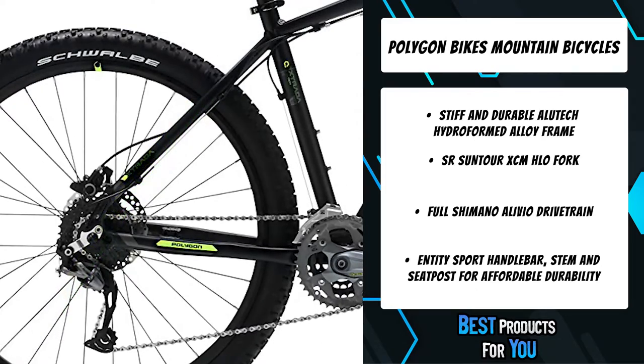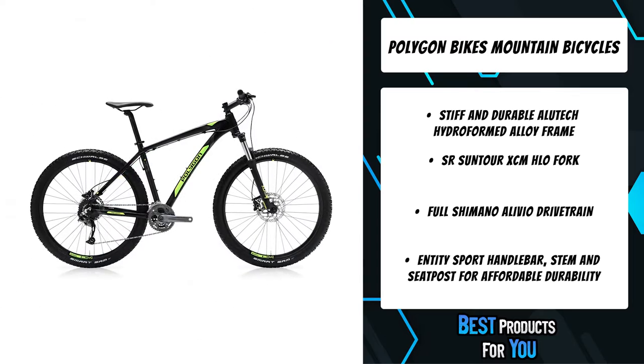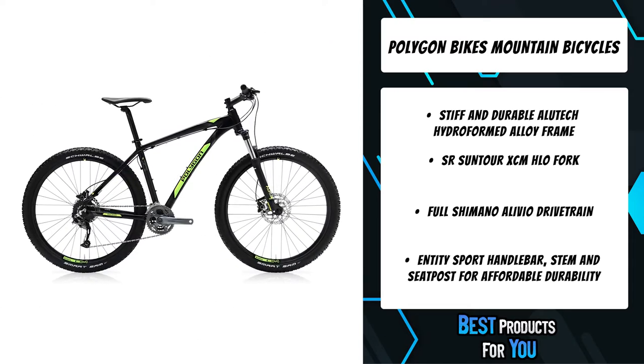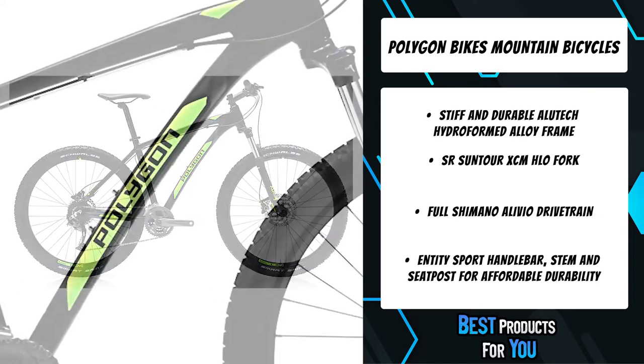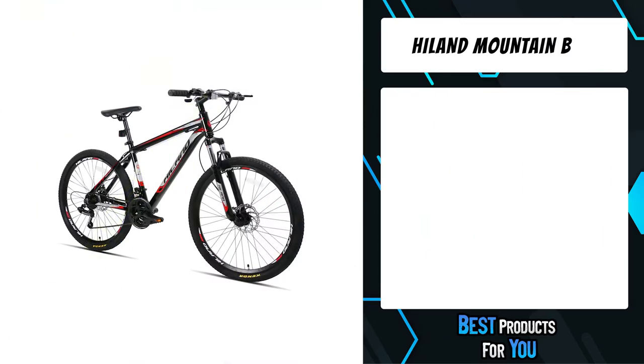The braking power on the Strata 5 is powered by the consistency of Shimano hydraulic disc brakes. This high-powered braking system works with you in inclement weather and muddy conditions to provide confidence on the trail.